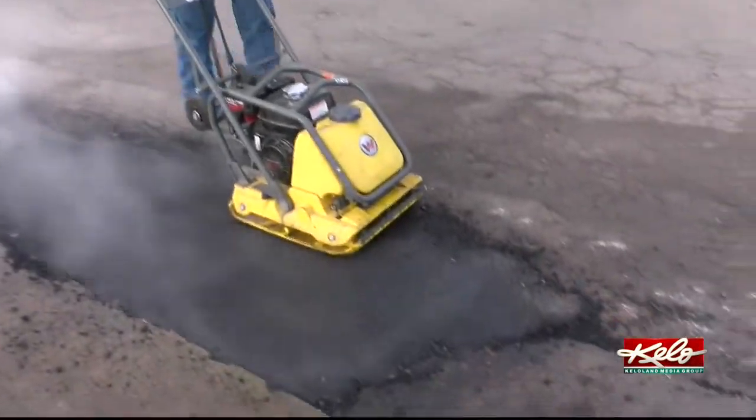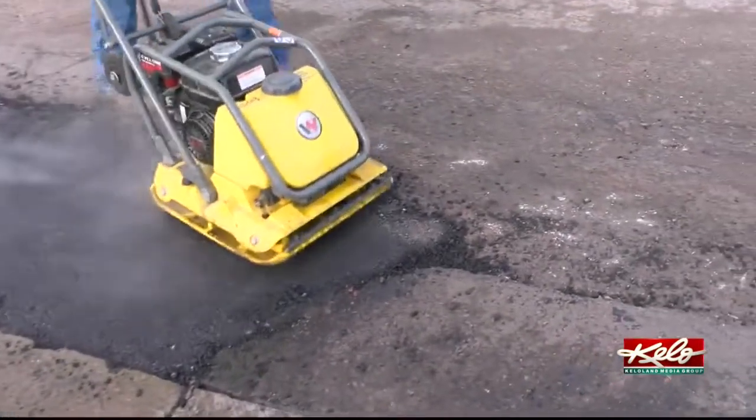Despite a whole lot of prep, there's no avoiding pothole season. When the temperature starts to rise and it starts to get warmer, that's when we'll start to see more potholes as the frost pushes out of the ground. That's what causes the asphalt and the concrete to pop.